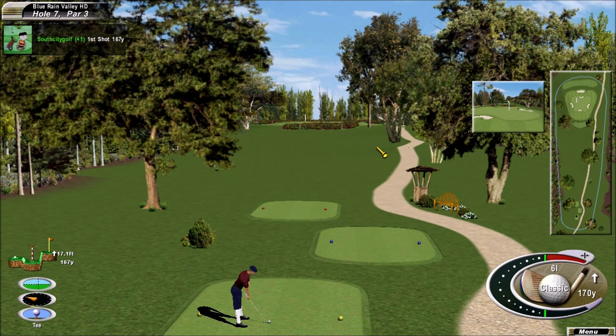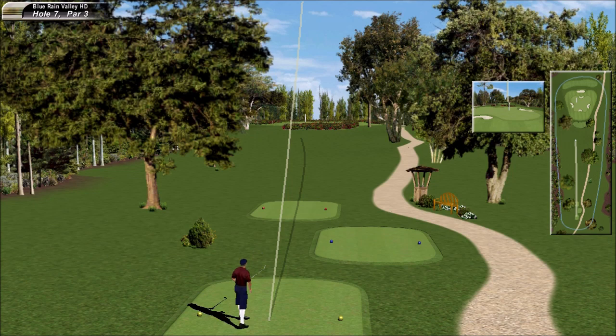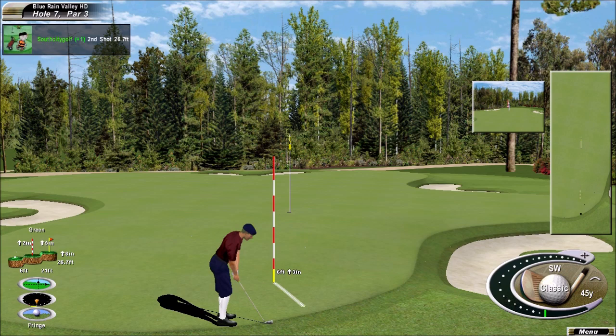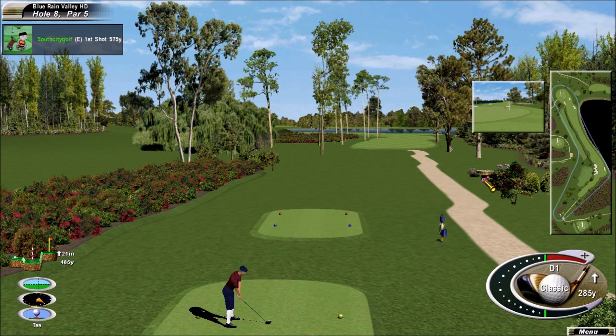Good iron shot here — give yourself a good chance for a birdie. Give it the full treatment. Certainly have the distance. Along the edge of the green is okay — that's the right place to leave it. It's in the fringe, but still a reasonably good shot. Good birdie at the last hole — he made that look ridiculously easy.